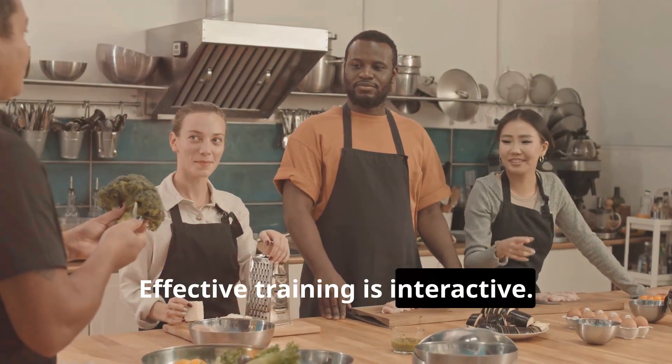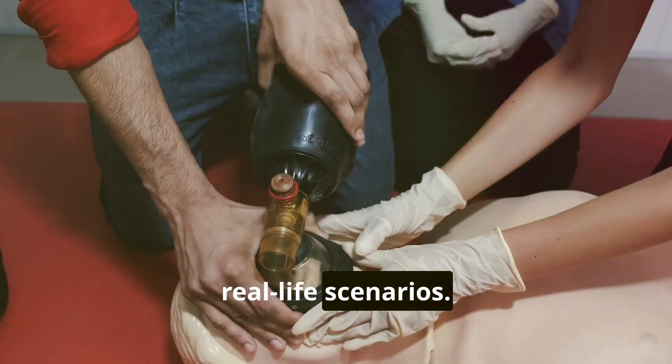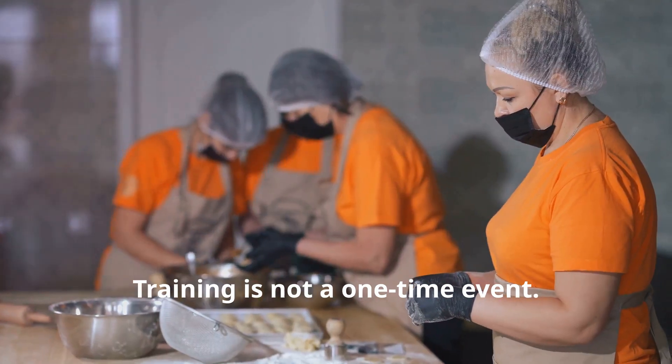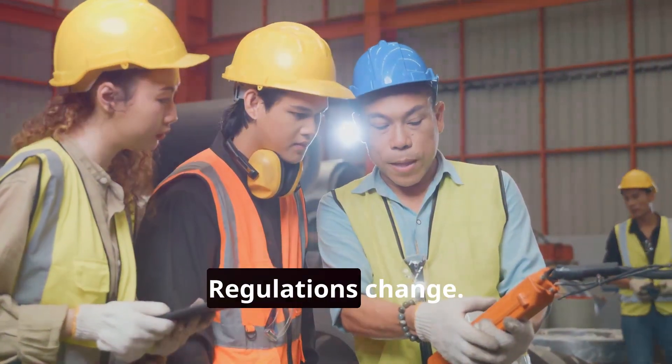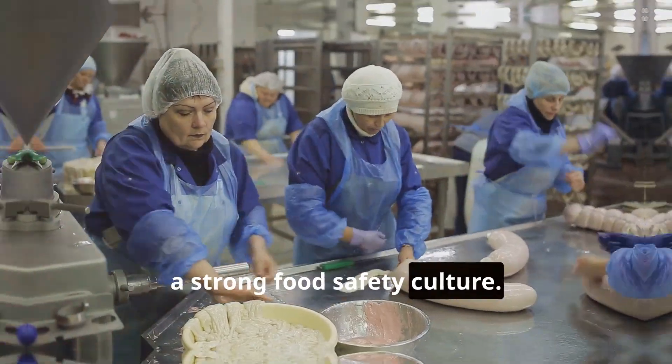Effective training is interactive — it involves hands-on activities and real-life scenarios, which helps employees retain information. Training is not a one-time event; it requires regular refreshers and updates. New hazards emerge and regulations change, so continuous learning is key to maintaining a strong food safety culture.